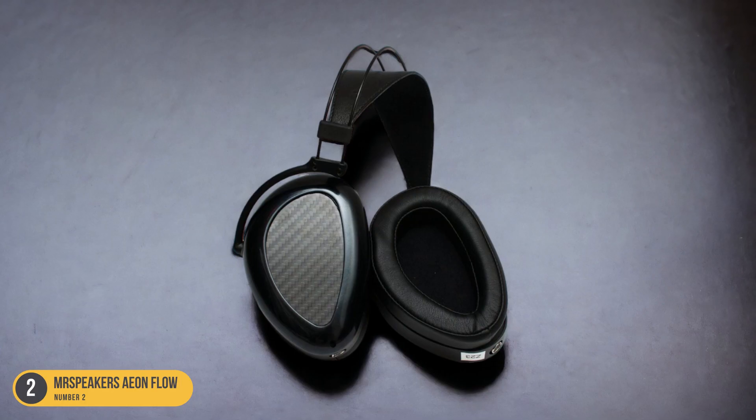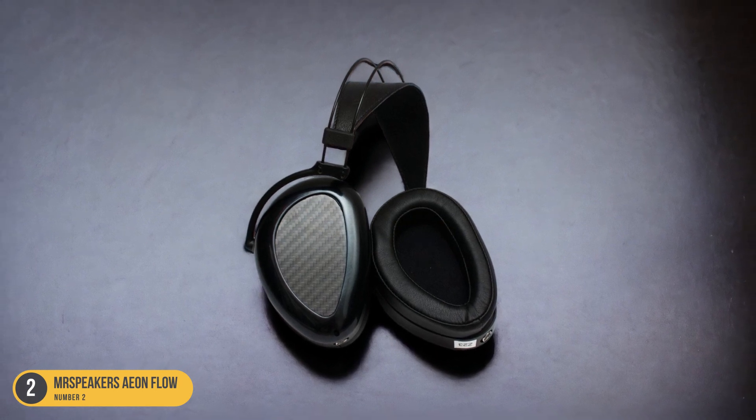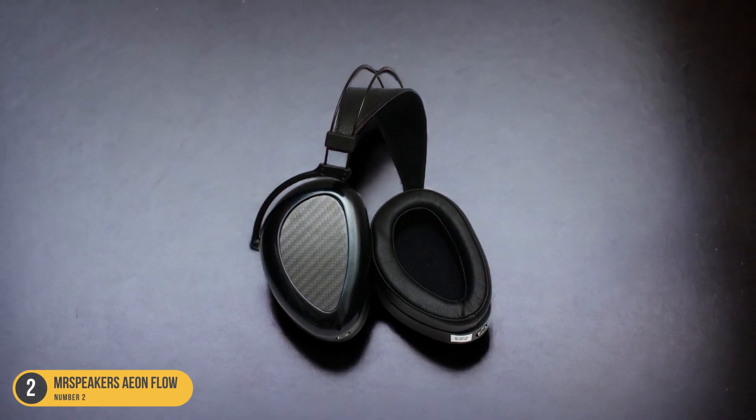In essence, the Mr. Speakers Eon Flow headphones are a fantastic choice for those who appreciate a detailed and analytical approach to sound reproduction.